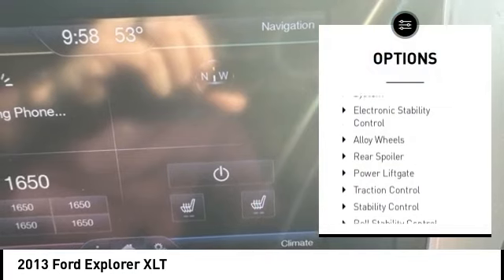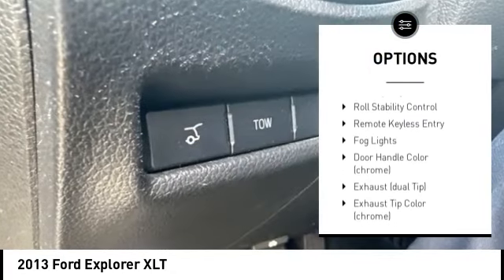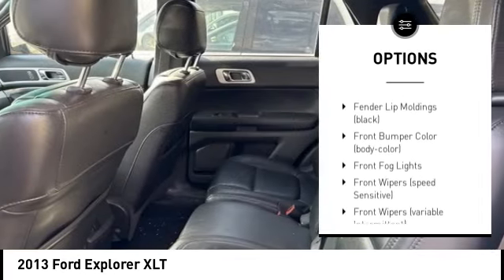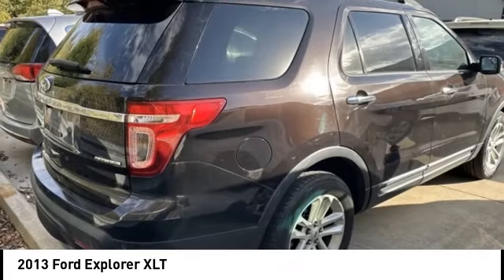Tire pressure monitoring system. Electronic stability control. Alloy wheels. Rear spoiler. Power lift gate. Traction control. Stability control. Roll stability control.